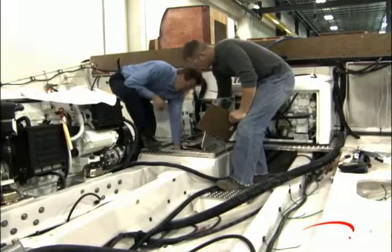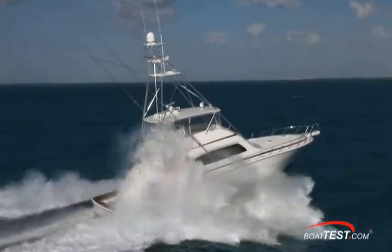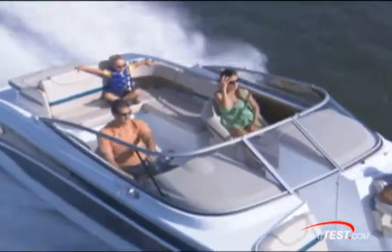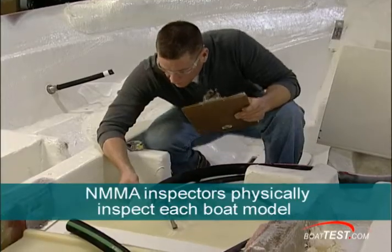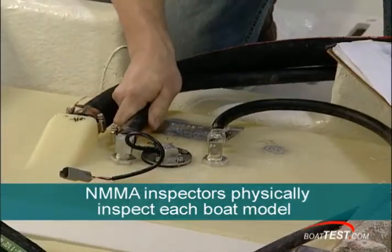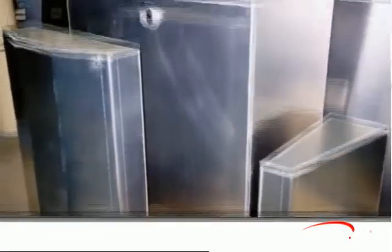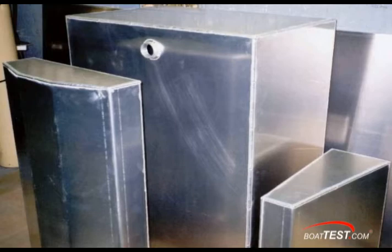Here are a few examples of how ABYC standards and NMMA certification help to make sure you have a pleasant and safe boating experience. For example, NMMA certification assures you that the fuel fill hardware, fuel lines, and all of their connections to the fuel tank are made of the right materials and installed properly. That protects you from possible fire or explosion.